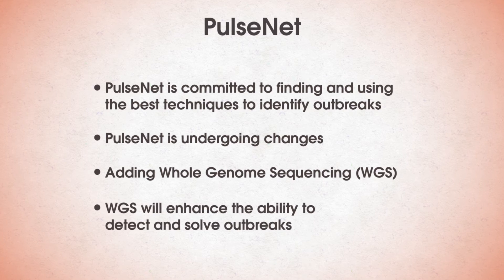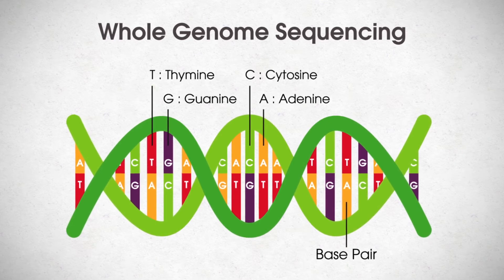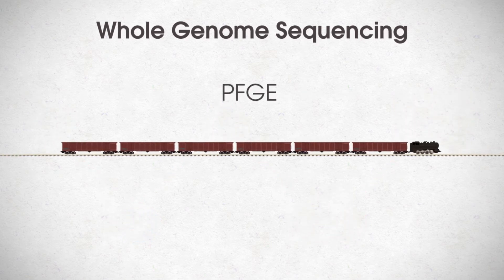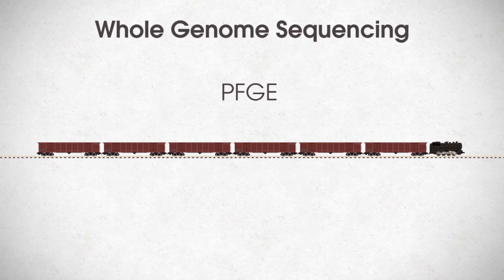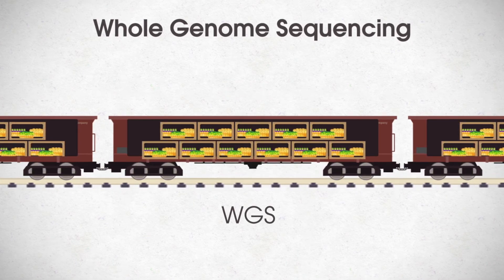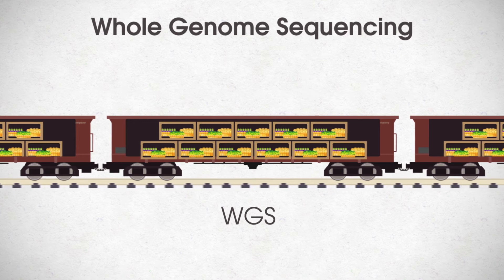Using WGS will enhance PulseNet's ability to detect and solve outbreaks faster and with more accuracy. Whole Genome Sequencing is a laboratory procedure that reads an organism's complete set of DNA, including all of its genes. WGS is a fast and efficient way to obtain high-level information about the bacteria using just one test. To further elaborate on the difference between PFGE and WGS: assume that one bacterial isolate is a train track. PFGE would identify one 2,000-meter-long train, which is like the DNA fingerprint. WGS would identify every single item of cargo in every car of that train, which is similar to the entire DNA makeup of an organism. Therefore, WGS will greatly improve the efficiency of how PulseNet conducts surveillance and identifies outbreaks.